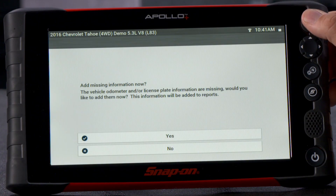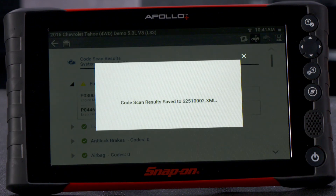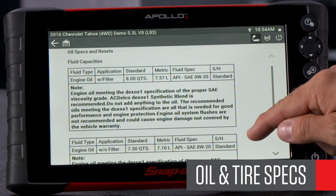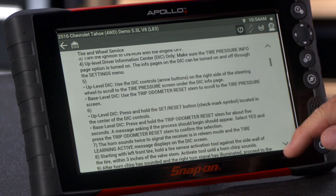Many customers connect it to every vehicle that rolls into their bay. An automatic test quickly scans each system for codes and saves a report that's easily shared with customers. It also provides fluid specs and tire information right in the tool, so you don't need to go to your information system. Imagine the time this will save you.